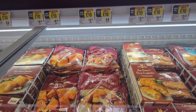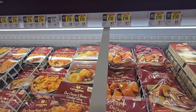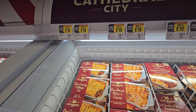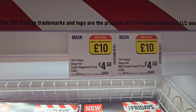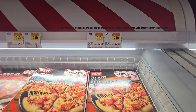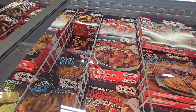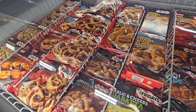Crispy cheesy mash at the front here, cheesy bites, hash browns, bacon and mac cheese, and cottage pie. This is a meal deal — two mains, two sides, all desserts for £10. And this is the TGI Friday freezer here, so yeah all of these are on your £10 deal: two mains, two sides.